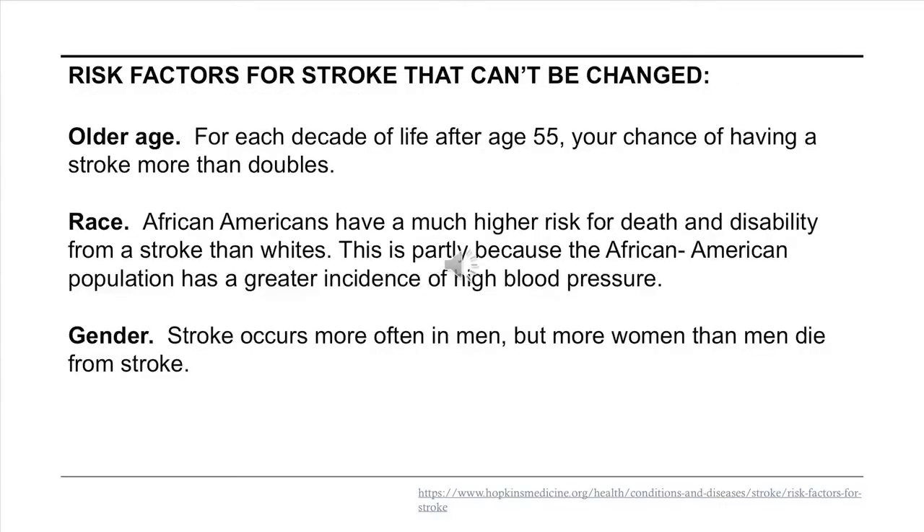Risk factors that cannot be changed include old age, race, and gender.